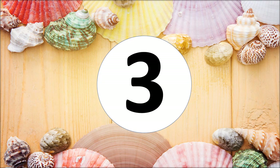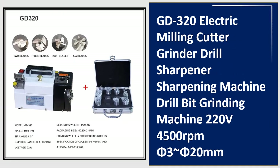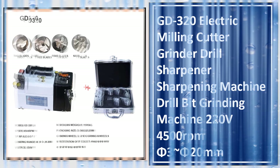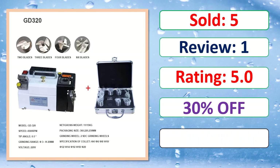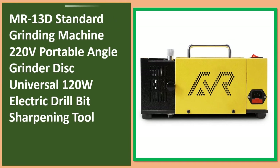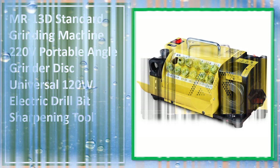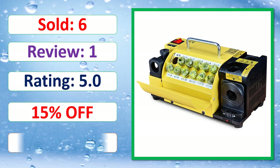At number 3. This is a best quality product. Sold, Review, Rating, Percent Off, Available in stock.